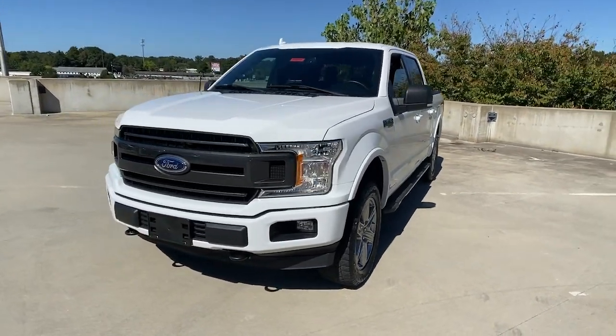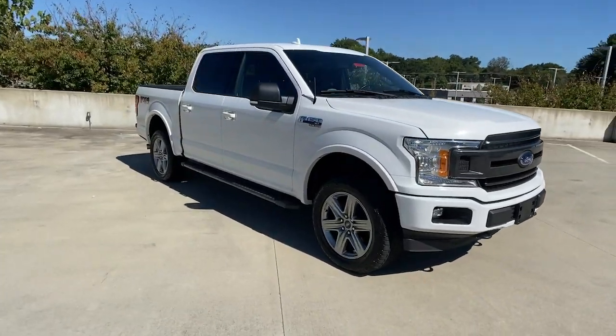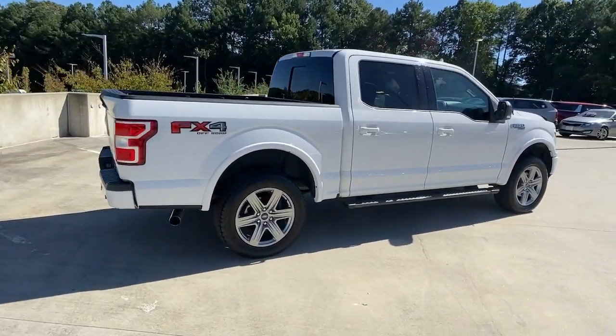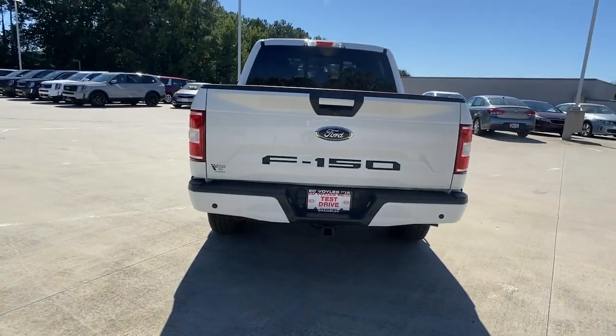You will love the features of this 2018 Ford F-150. This vehicle is an outstanding buy with fewer than 90,000 miles on the odometer. Enjoy a new level of ease and confidence whether at work or play when you're in this F-150.